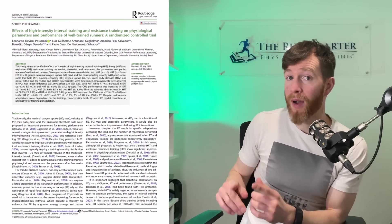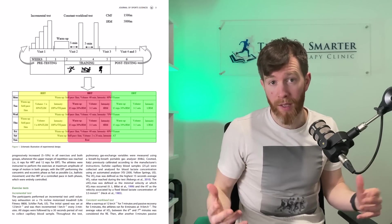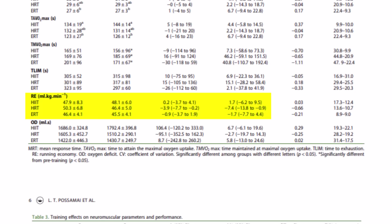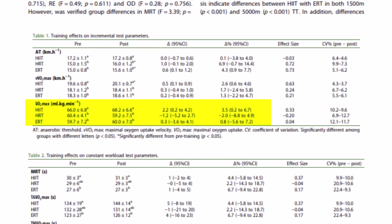What you are about to learn comes from a paper which randomized 26 regional and national level runners into three different strength training groups, and saw significant improvements in their running economy — which is running more efficiently at sub-maximal speeds. This is perfect for runners wanting to run half marathons and full marathon distances. They also saw improvements in VO2 max.